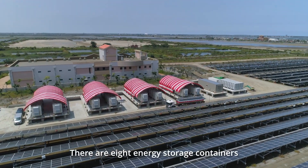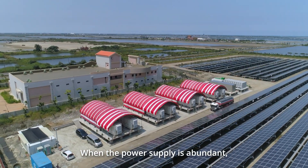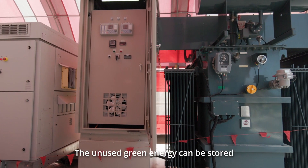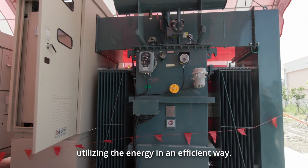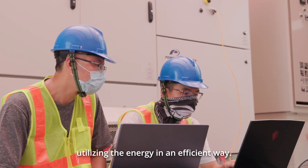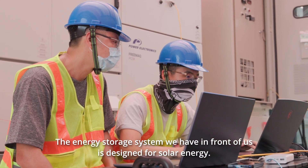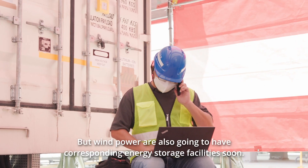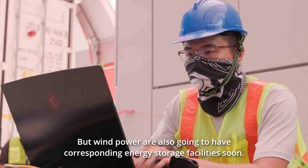There are 8 energy storage containers in the photovoltaic plant. When the power supply is abundant, the unused green energy can be stored as preparation for times when the power supply is tight, utilizing the energy in an efficient way. The energy storage system in front of us is designed for solar energy, but wind power will also have corresponding energy storage facilities soon.